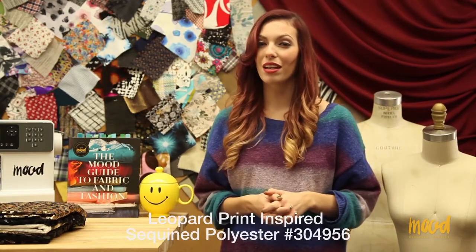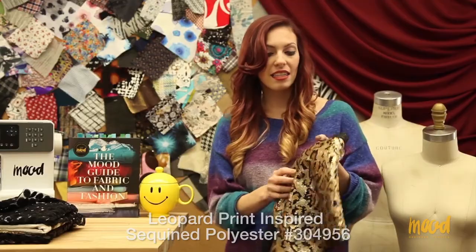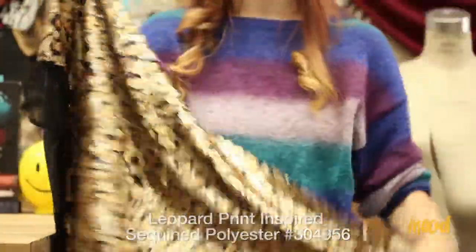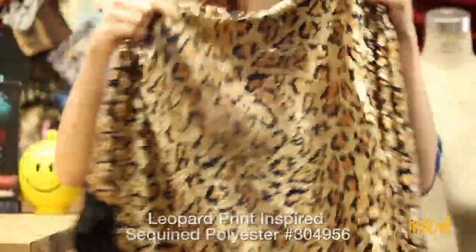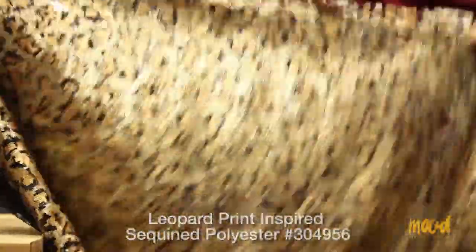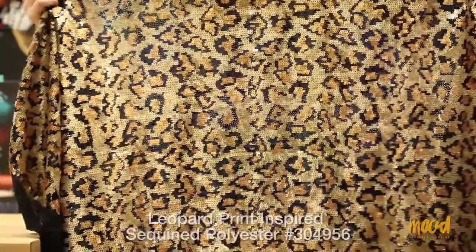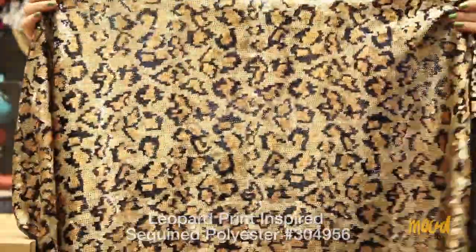Our next fabric is 304956 and it is a leopard printed sequin polyester fabric. It's not actually printed over — the sequin pattern itself is of a leopard print, which is really cool, and it's formed from baby sequins. It is a tad translucent and I would recommend lining it for comfortability and opacity purposes.